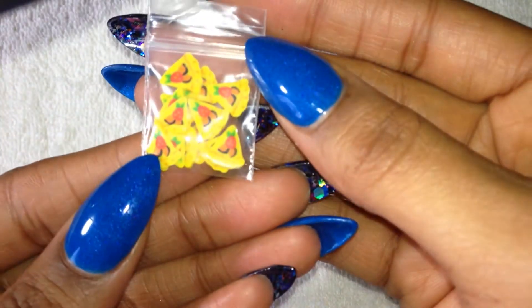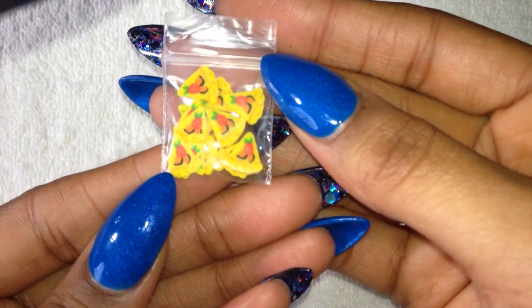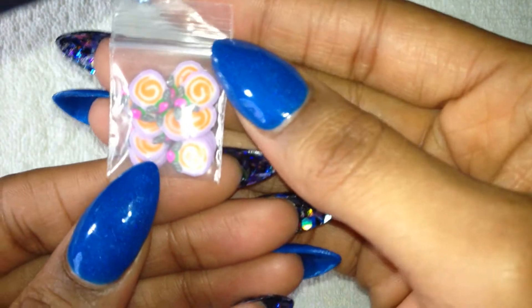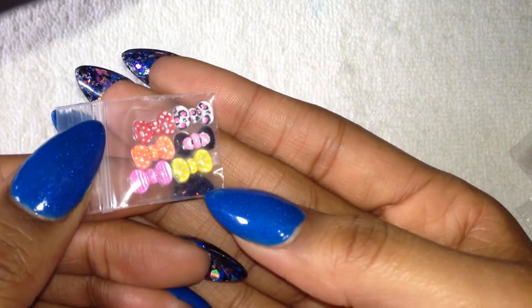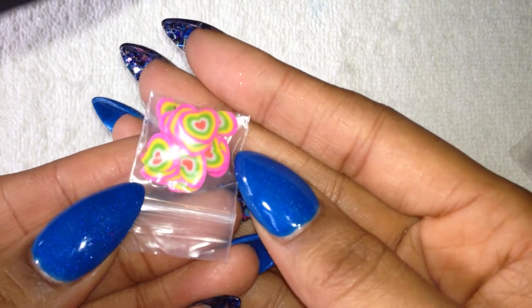And then these femo — look at these pizza femo, this is so cute! I've never seen that. And then I got these — looks like some kind of fruit. Then I got this pack of bowls. And these rainbow heart femo. So that was in that particular bag.